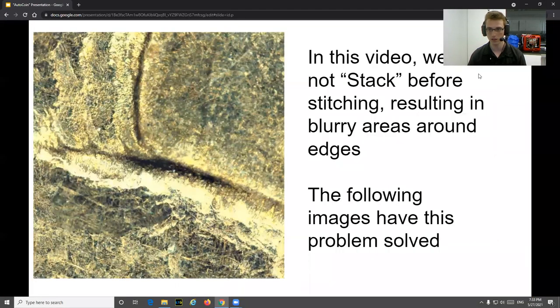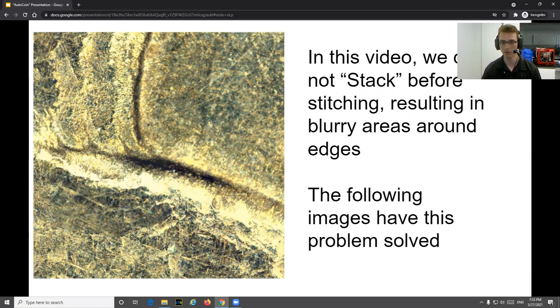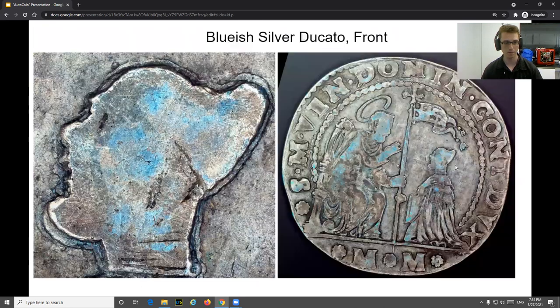I can't avoid talking about some of the problems. In this last video we did not stack before we did stitching — we were using that mix-and-matching method I mentioned earlier — and so in areas of a lot of depth variation, there are parts that are blurry and parts that are in focus, which is not ideal. In these new images we have this problem solved: we now do automatic stacking of each of the small component images before they are stitched together, and it's automatic — it's part of the program, not using external software.